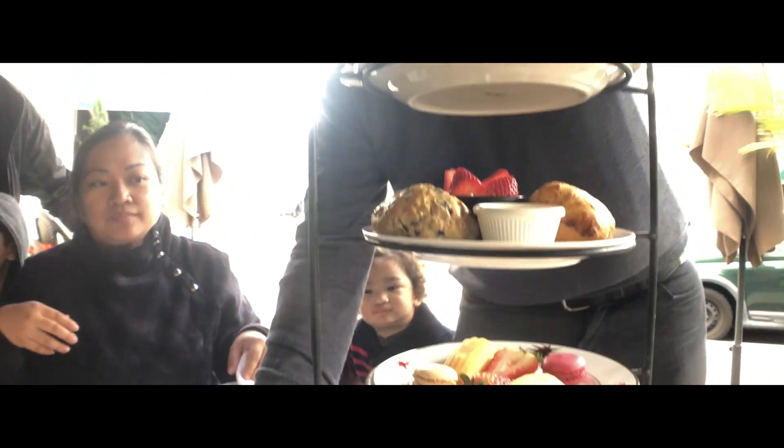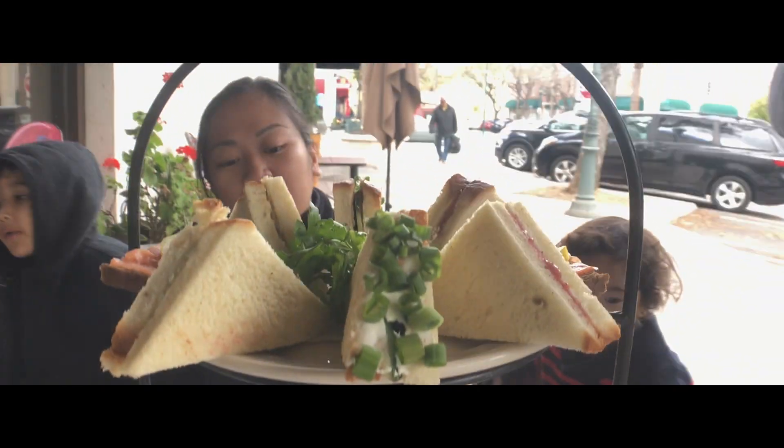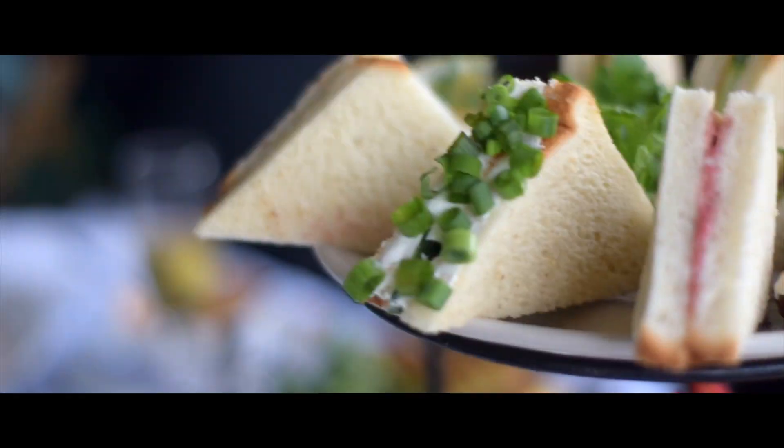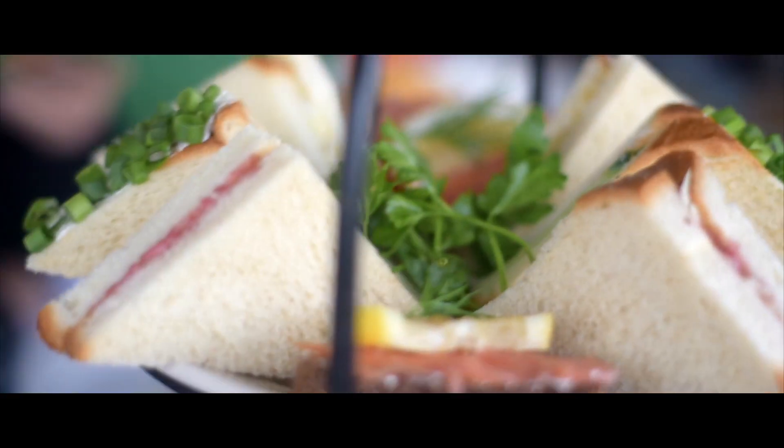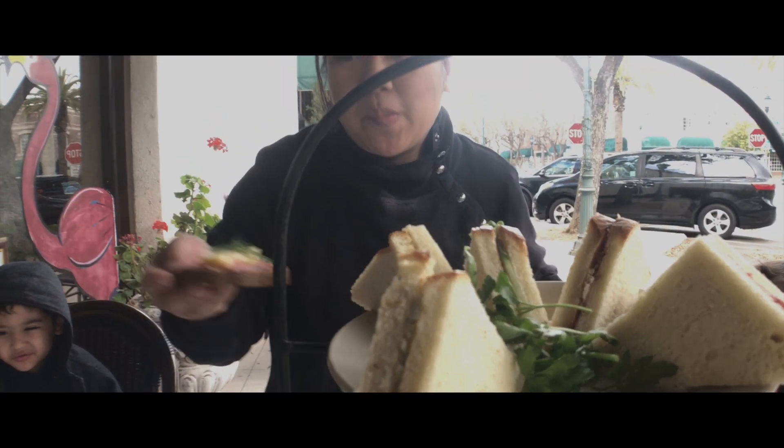The other one has a single one. You each have four different sandwiches. The red one is smoked chicken with cranberry and mayo. English cucumber, egg salad, and open-faced salmon with cream cheese lemon.